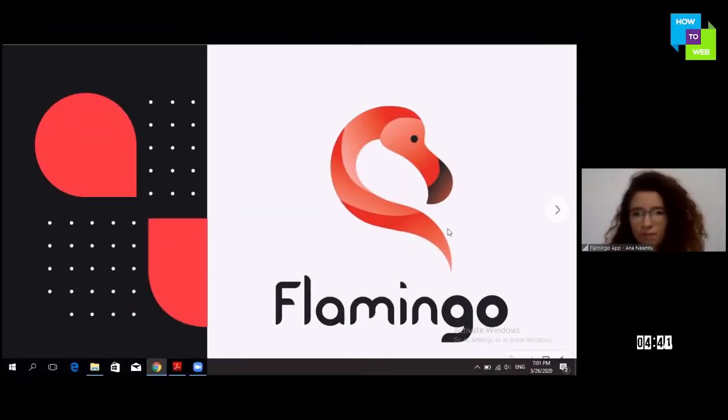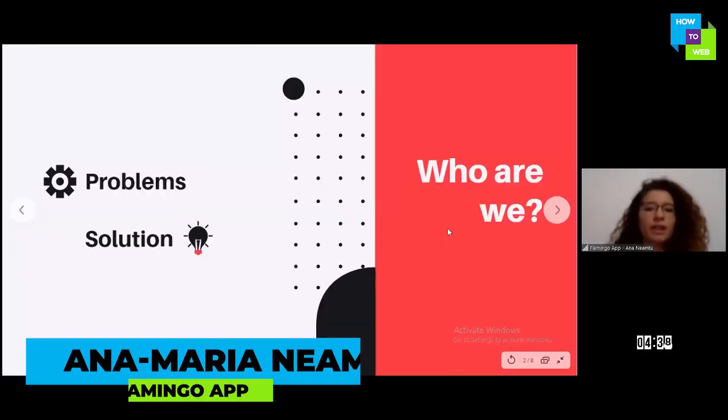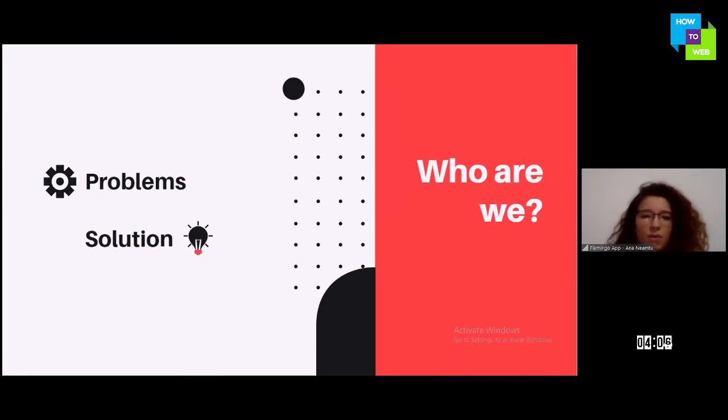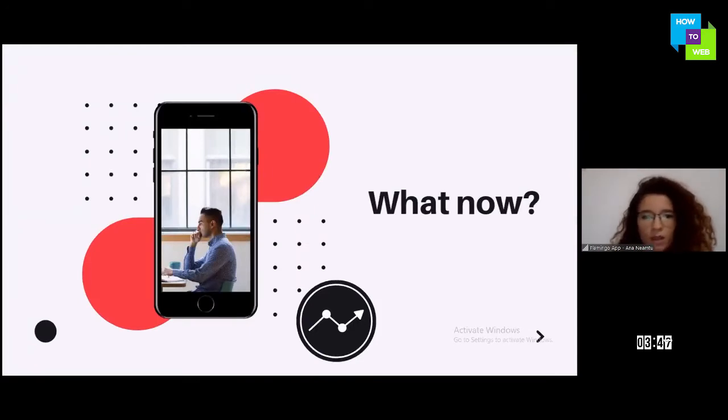Flamingo app is a pre-ordering app for DineOut. What we have achieved so far is that we've been working on the app for the last year, and in November 2019 we launched an MVP on the market. We have gathered feedback and worked on implementing it. Basically, we're an app that connects users with restaurants so a person can place an order and pay in advance to reduce waiting time.